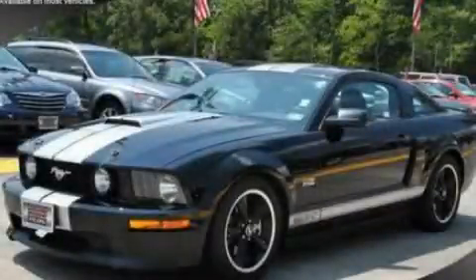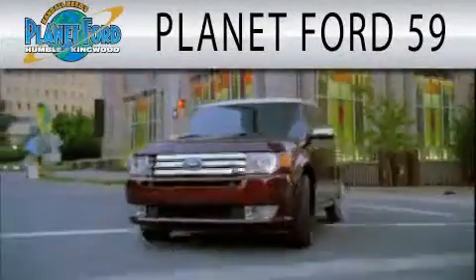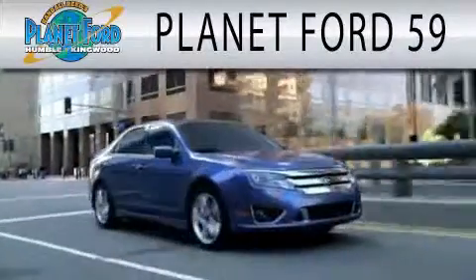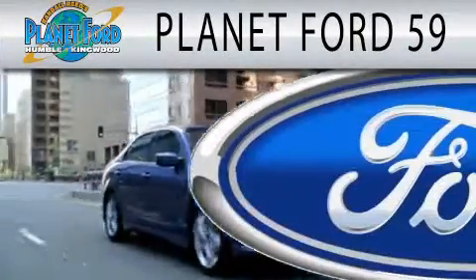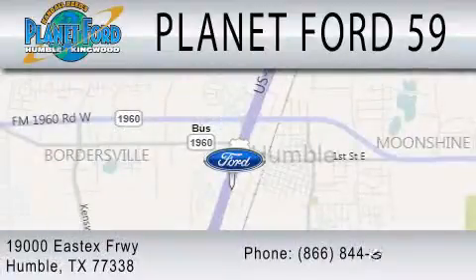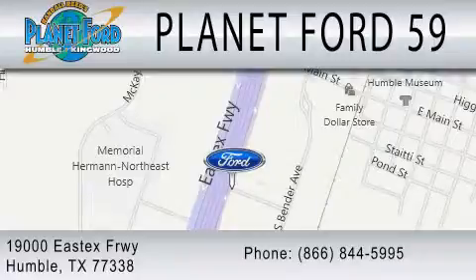Contact us today and schedule your opportunity to see this vehicle in person. Planet Ford 59 is dedicated to doing everything possible to ensure that the experience you have selecting your next vehicle is as pleasant as possible. We are located at 19000 East I-10 Freeway in Humble. Thank you.